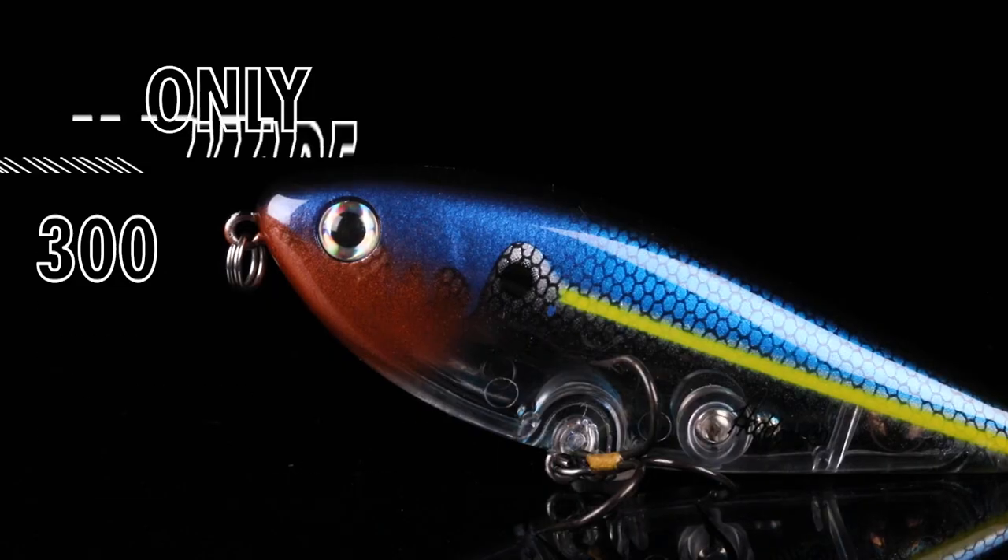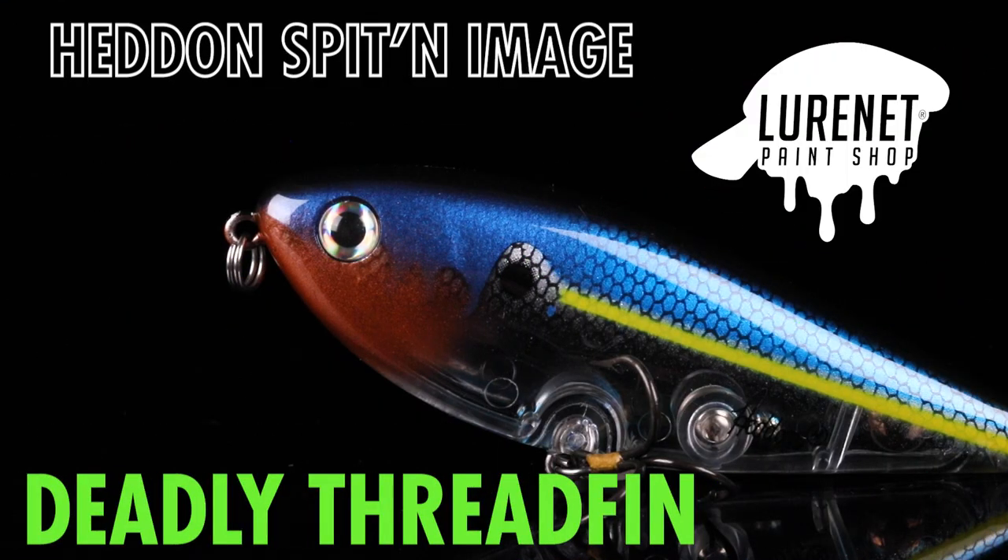This color is going to be fished anywhere shad or bait fish are prevalent, clear or stained water. Throw it on your favorite topwater rod. Only 300 made, only at the Lourenette custom paint shop.